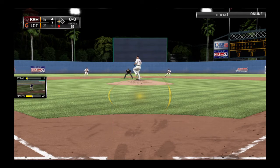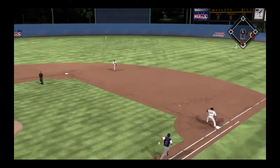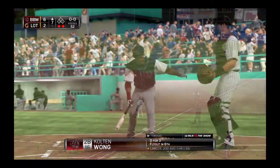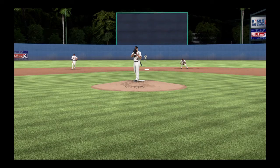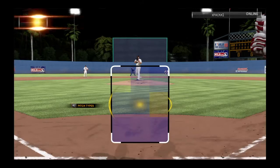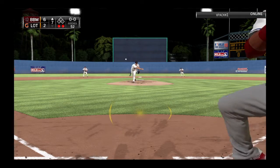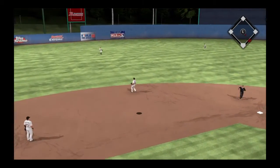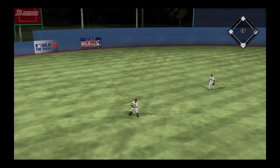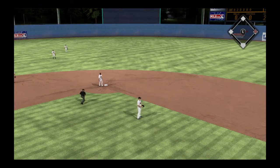Manny Machado will dig in now with two runs already home and a potential third waiting only 90 feet away. Throw to first is in time, but meanwhile the runner is in to score. Colton Wong will stand in — he flew out his last time up. Here's the first pitch. Swing and a ball hit into the air to left center and shallow. And nobody can get there in time — base hit.